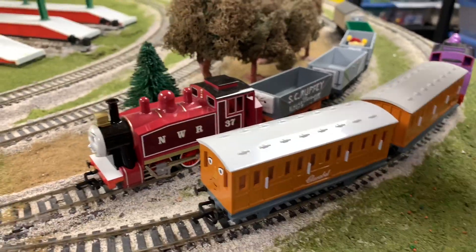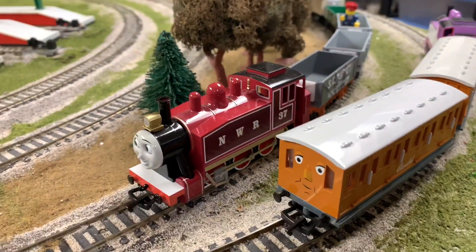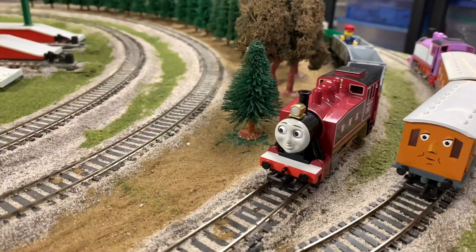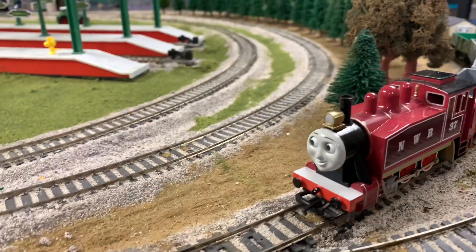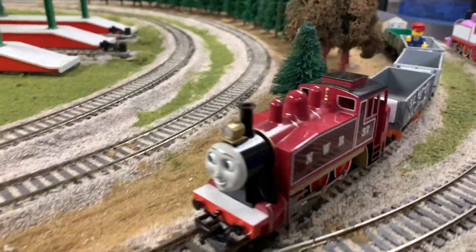Hey! Welcome to Trains Are Fun. In this video we're going to be looking at our Rosie collection. The highlight of our Rosie collection is our HO scale trains. We have the red Rosie, which is the latest Bachmann Rosie that has come out. It's a beautiful locomotive and I really like it.